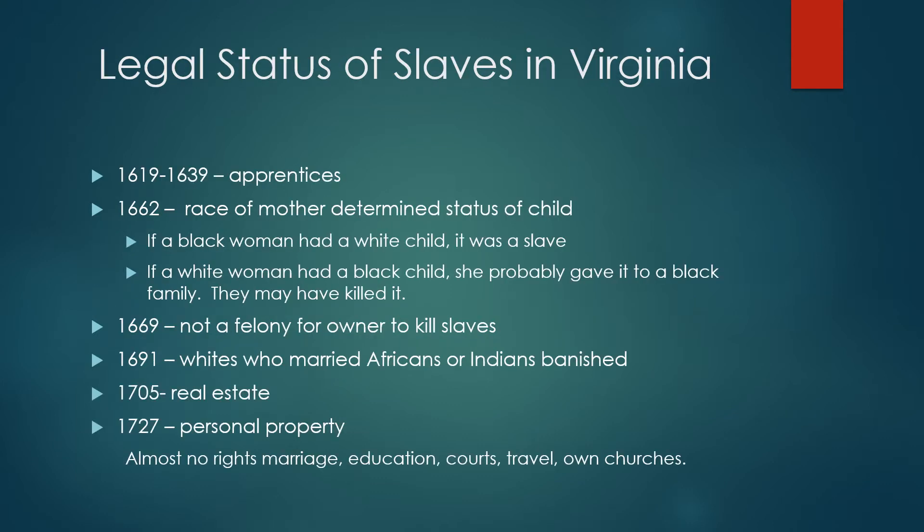Early Virginia treated Africans as apprentices for the first 20 years, but then they were reduced to slaves. Because of race mixing, the colony in 1662 ruled that the race of the mother determined the status of a child. In 1669, an owner could kill a slave without suffering consequences. In 1691, whites who married Africans or Indians were banished from the colony.